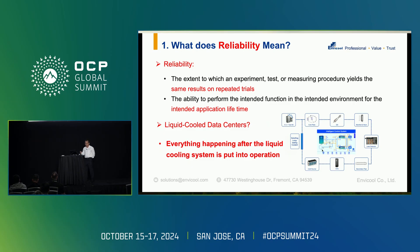In academia, reliability means it is the extent to which an experiment, test, or measuring procedure yields the same results on repeated trials. But for the industrial scale, when we talk about reliability, it means the ability to perform intended functions in the intended environment for the intended application lifetime. So for liquid cooling data centers, that means everything happening after the liquid cooling system is put into operation.